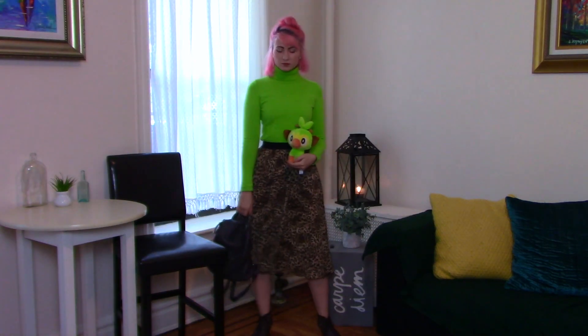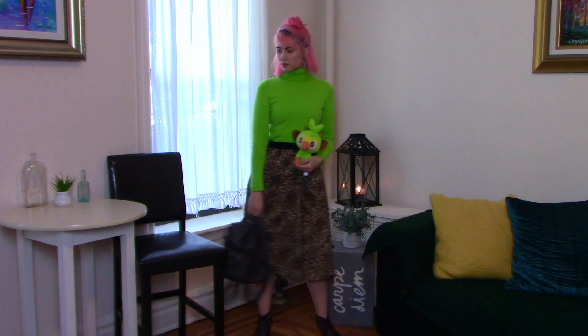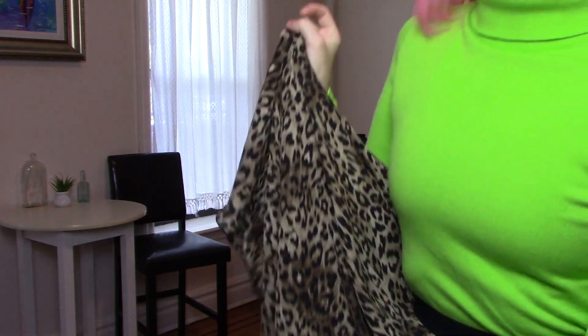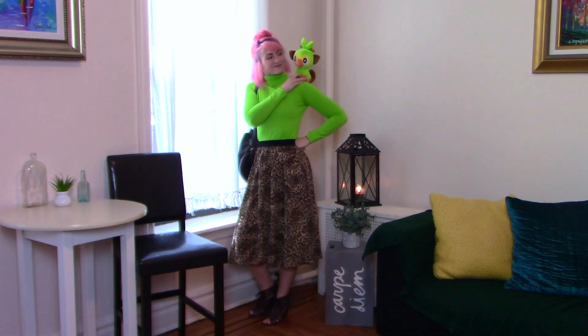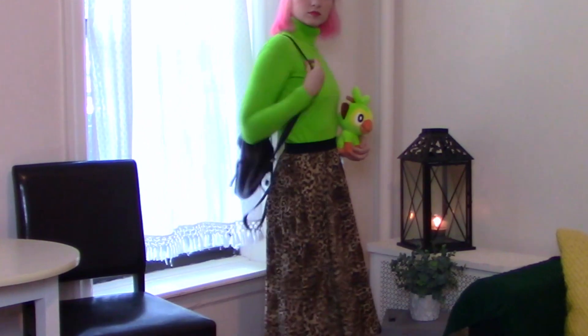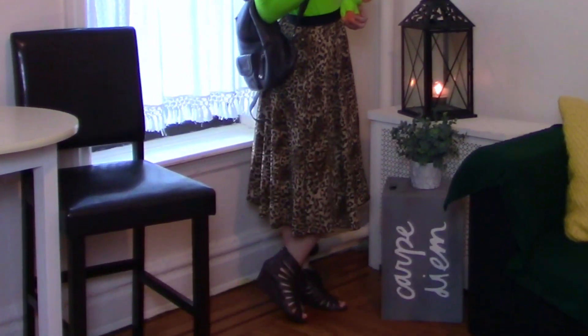Starting off we have Grookey. For Grookey I knew I needed to include its lime green color, so I decided to wear this lime green turtleneck. I also wanted to incorporate the brown, and since I don't have a lot of brown I ended up going with this leopard print skirt. I feel like it works really well because leopard print and neon are both really playful, and Grookey is a very playful Pokémon. I also paired it with a brown leather backpack and shoes to keep that brown theme going.